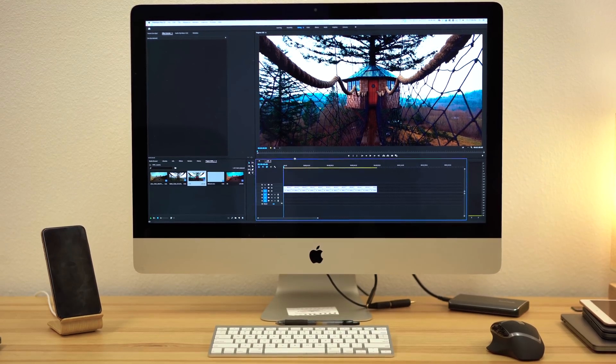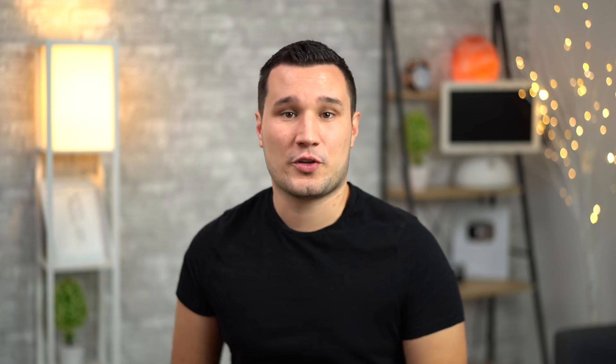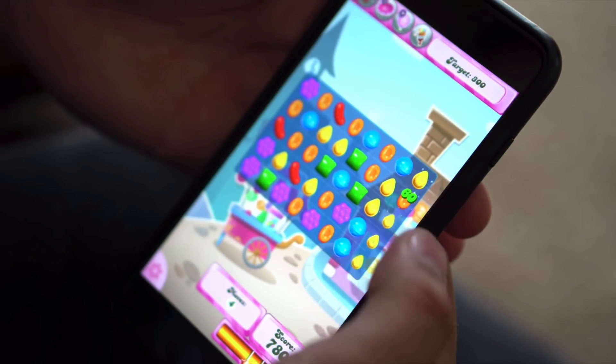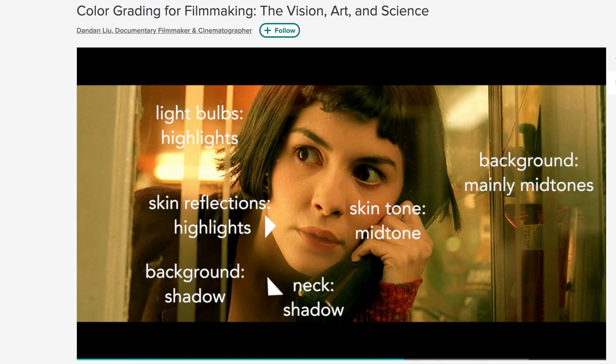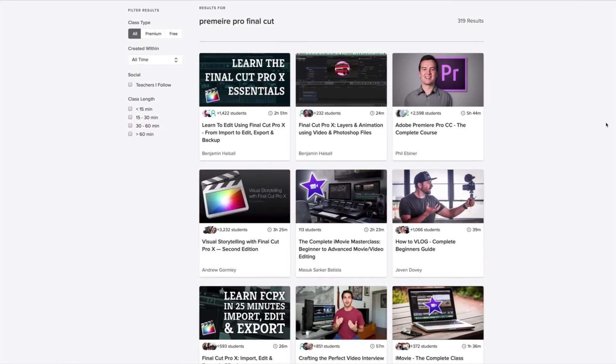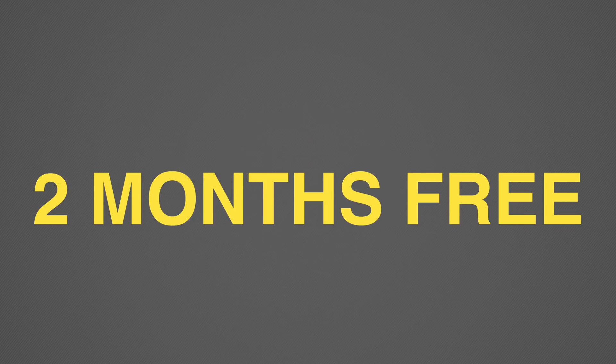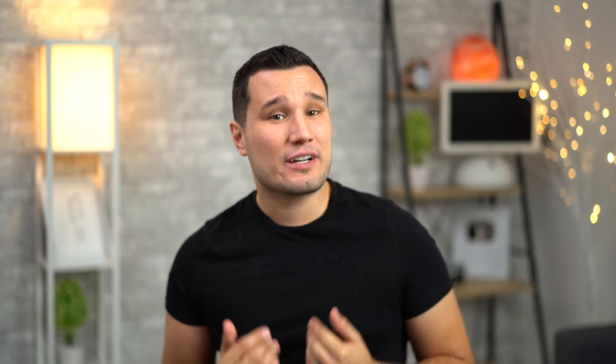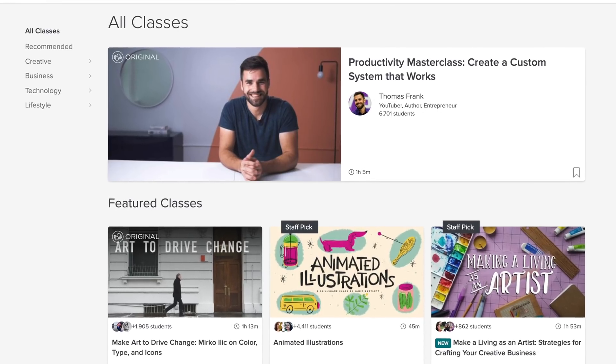I want to give a big shout out to our sponsor, Skillshare. Skillshare is an online learning community with more than 25,000 classes in videography, photography, business, and more. It's available on both Android and iPhone with the ability to download any course for offline viewing. I'm currently checking out color grading for filmmaking. They also have filmmaking, drone, and video editing classes. Skillshare is giving away a free 2-month unlimited access trial to the first 500 people who click the link in the description, and after that it's only about $10 a month.